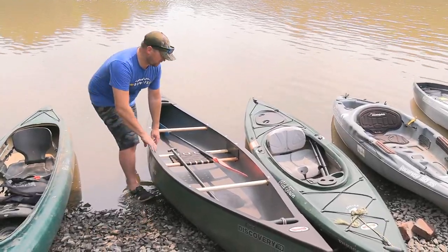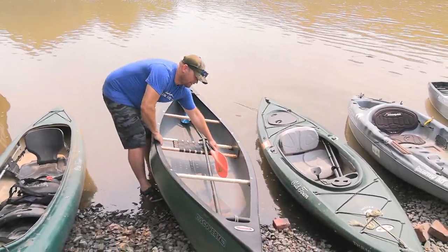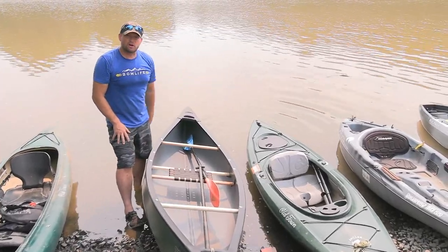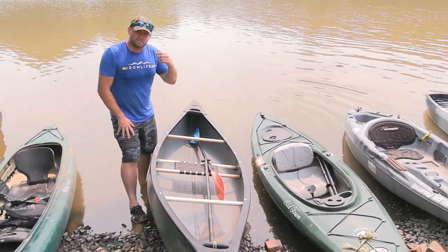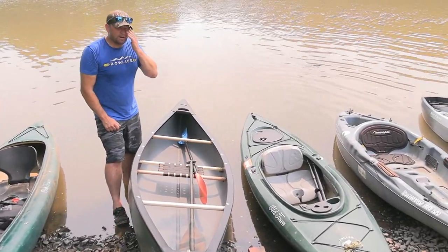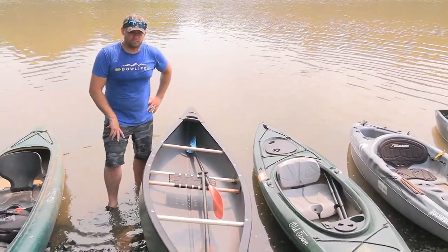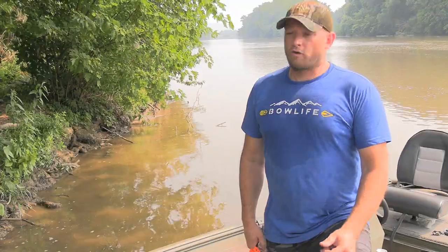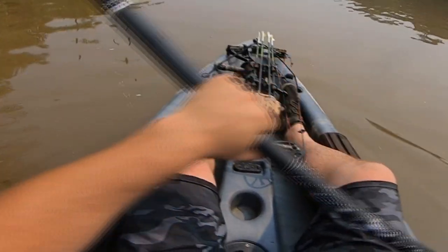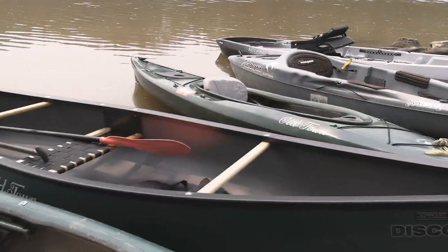The Discover only weighs 50 pounds, so it is a very light boat — one of the lightest in our group today. It'll work well hauling off the top of my truck on a roof rack, which is how I plan to get it to where I hunt. Overall, I ran all these boats — took maybe a 100-yard loop on each one — and they all actually did pretty well. They all would have a place.